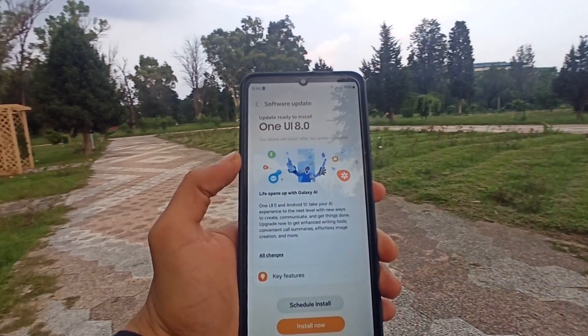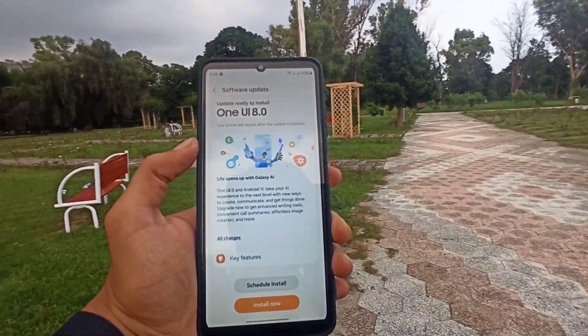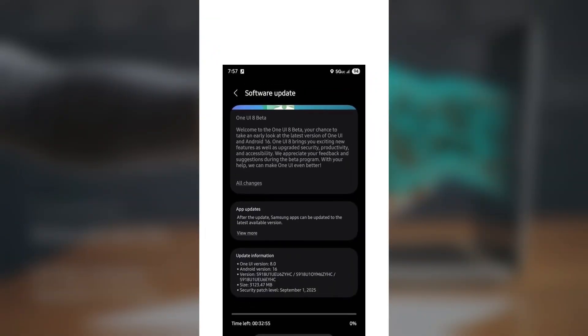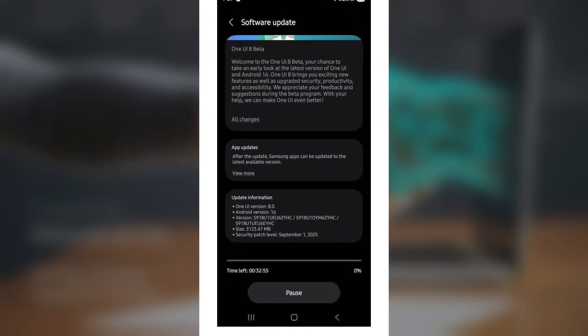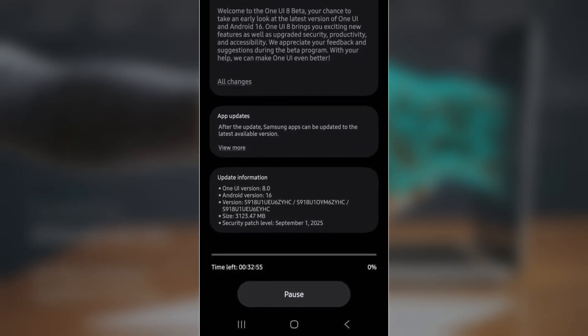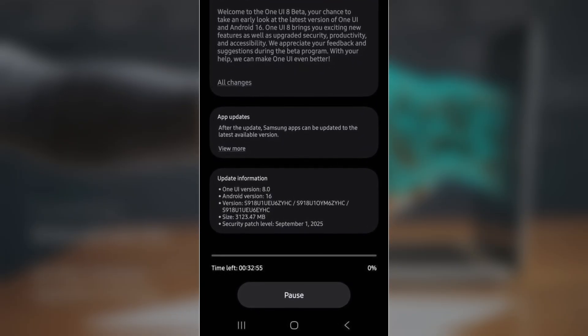This package delivers major usability upgrades, smoother multitasking, deeper personalization, and stronger accessibility. Alongside new features, it also includes the September 2025 security patch for improved safety and stability. The update size is around 3.1 GB once you register.